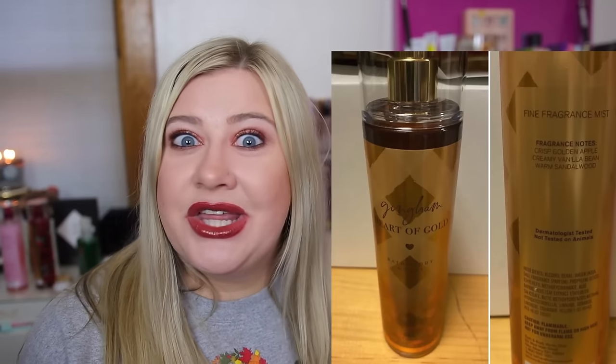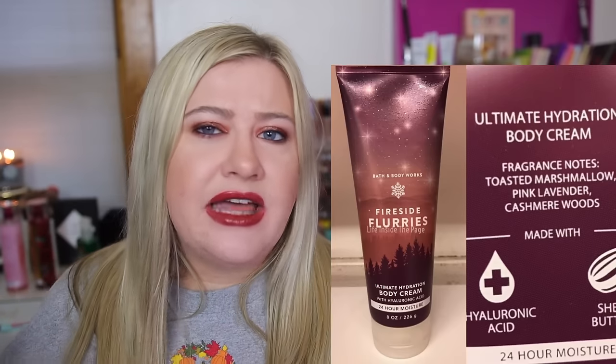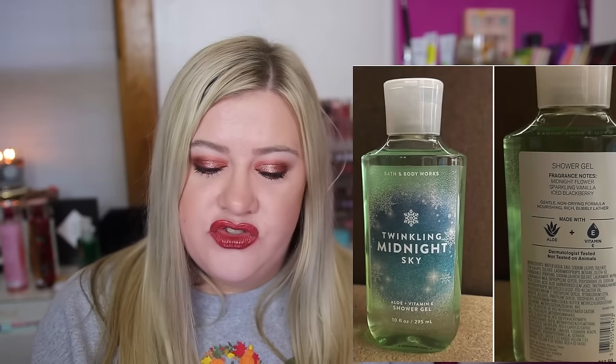In the alpine body care collection, frosted coconut snowball is coming back. There's also a new Fireside Flurries — I hope it's not too similar to Bonfire Bash. The notes are toasted marshmallow, pink lavender, and cashmere wood, so that lavender could differentiate it. We're also getting Twinkling Midnight Sky, Twisted Peppermint returning, Fresh Sparkling Snow coming back, and a new Sleigh Ride and Snuggles which sounds really cozy.